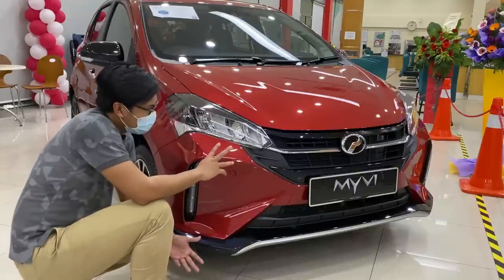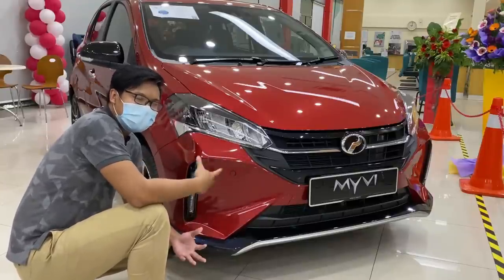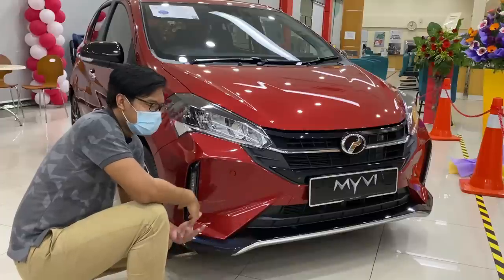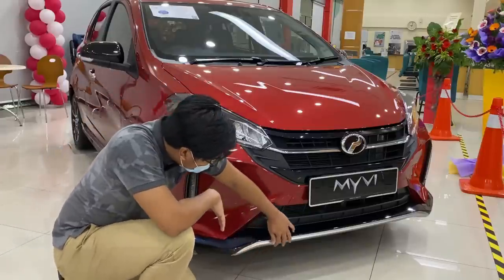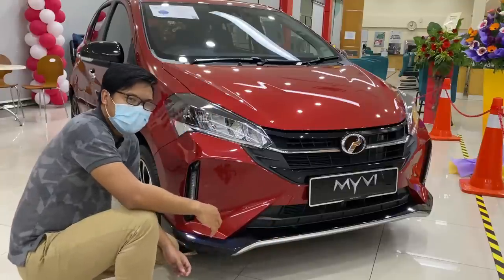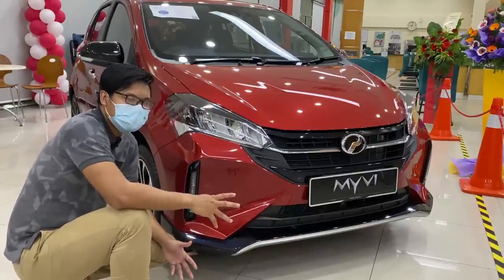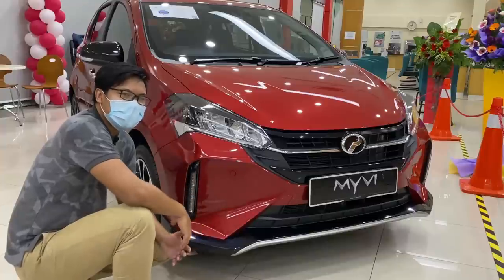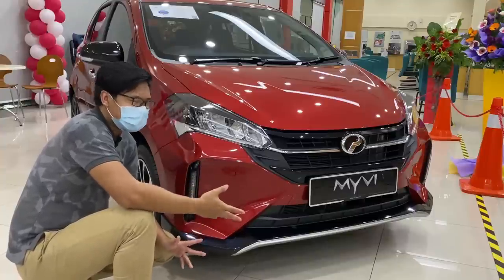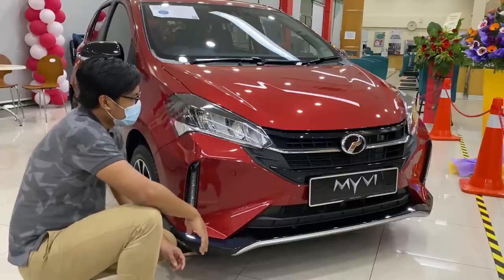Kalau kita tengok bumper depan ni, dia mungkin ambil inspirasi daripada crossover style. Macam kalau korang tengok dekat Axia style. Sebab kalau tengok kat sini pun memang ada bawah ni, korang tengok dia punya style macam crossover. Jadi, Zik tak pasti kenapa Perodua lebih suka pada design style crossover. Mungkin disebabkan Axia style dapat jualan yang laku keras, dia orang ambil inisiatif untuk buat style ala-ala crossover ni.